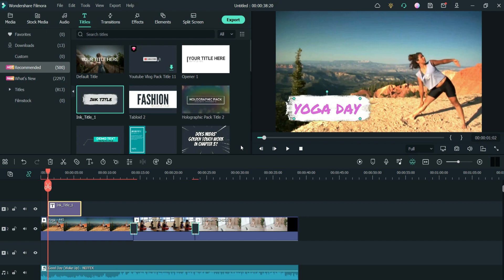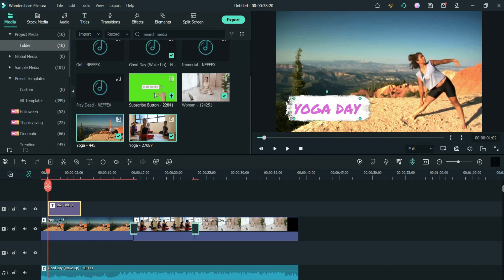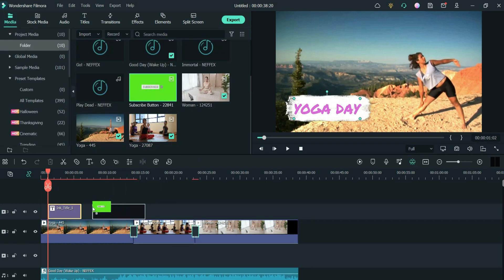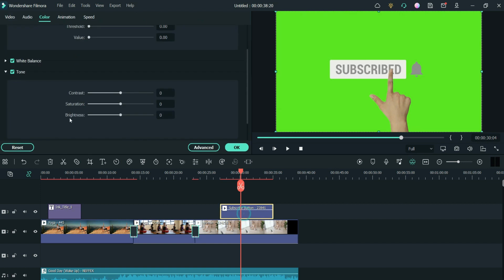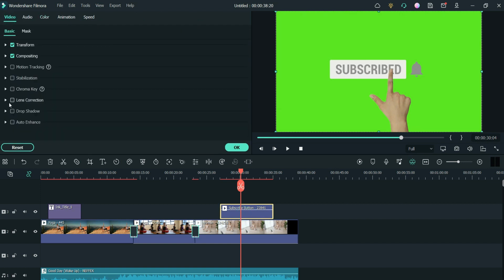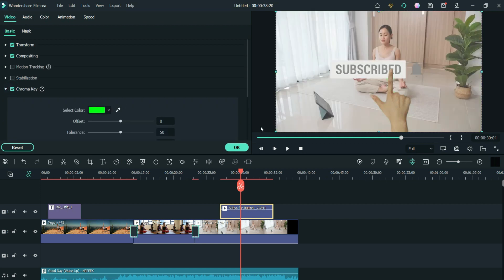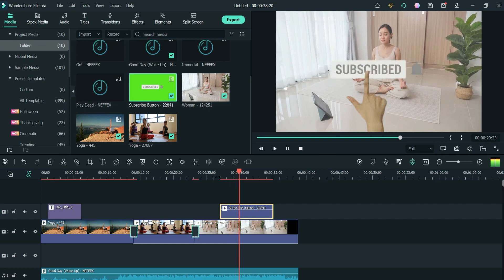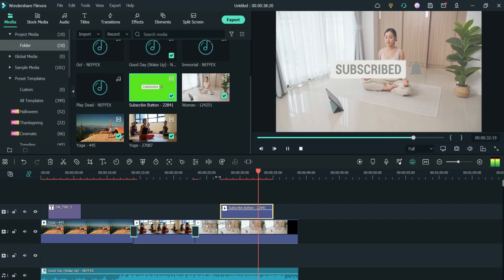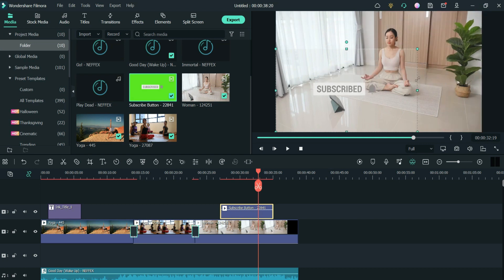Okay, so now those are just the basics of editing a video. Let's say I'm a YouTuber and I want to add a subscribe button to my video. I'm going to double-click the subscribe clip, go to Video, and then go to this place that says Chroma Key — it's going to remove the green background. I'll hit OK. Now when the video gets to that part, it's going to show the subscribe button. I can also decrease it because I think it's looking too big, so I can resize and reposition it.